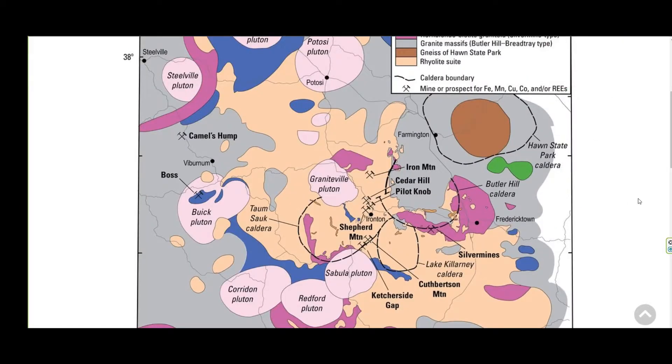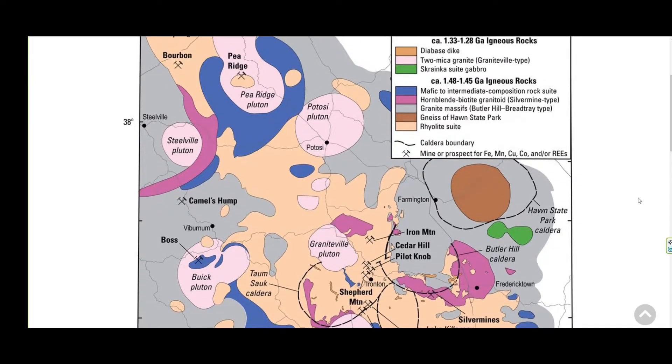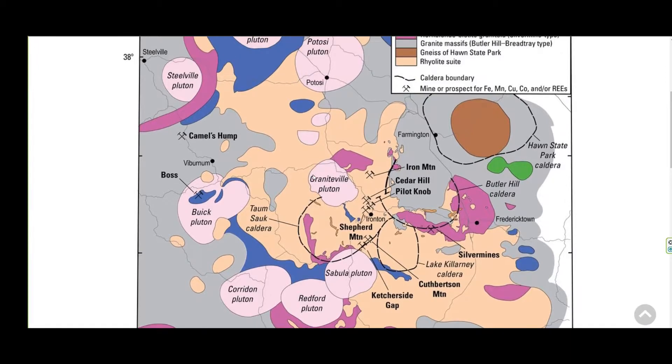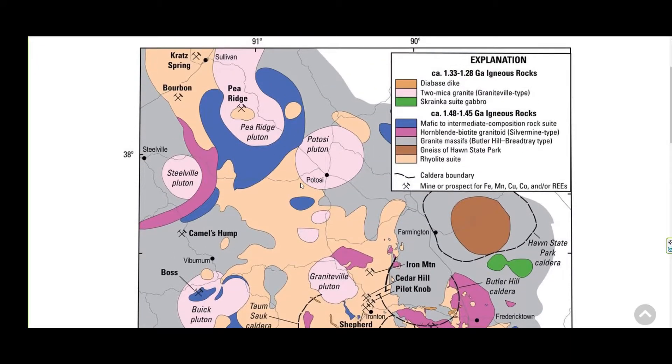Now let's take a look. What is it about the St. Francis Volcanic Mountain Range? Why is it volcanic? First of all, you see the plutons — they're all around the graph. That's an igneous rock that has been forced into another rock. And also it's lava, this magma that's been solidified.